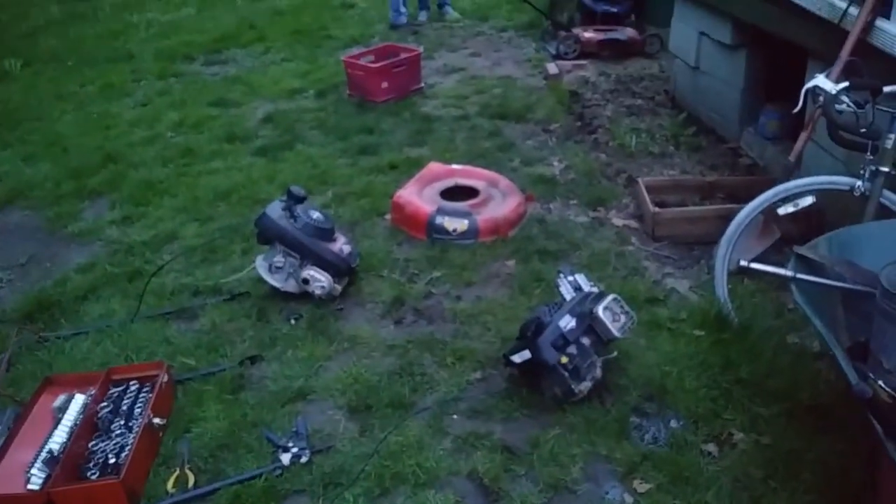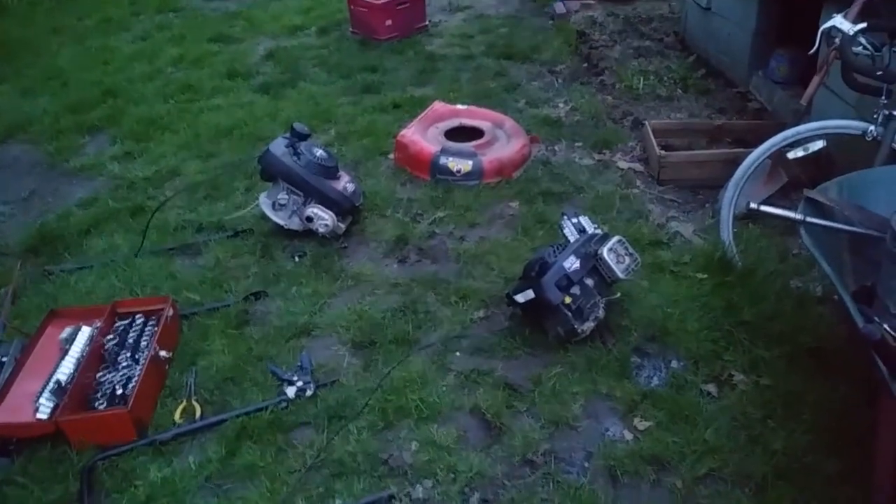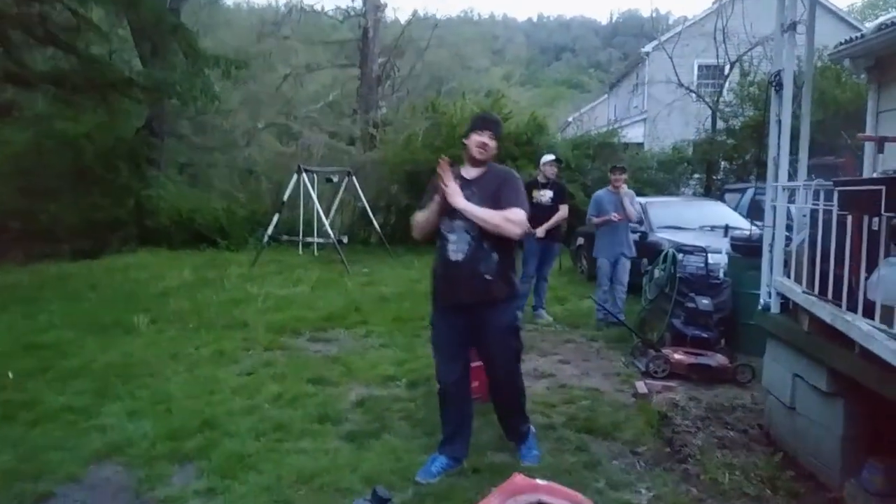I planted these very lovely lawnmower parts hoping that they will sprout working lawnmowers. That's okay, we have a grinder — something will work.